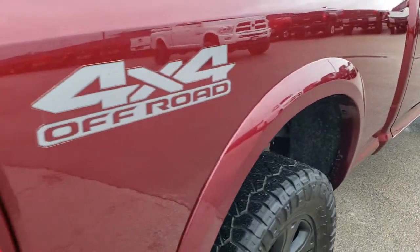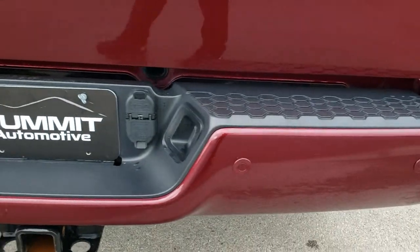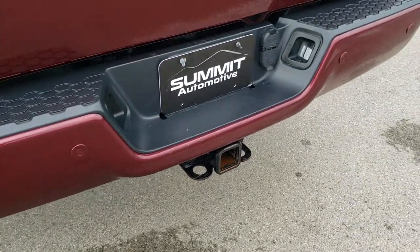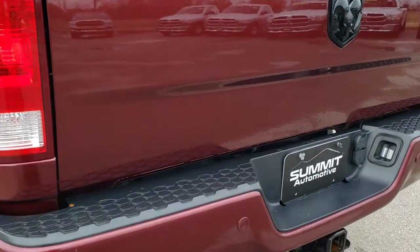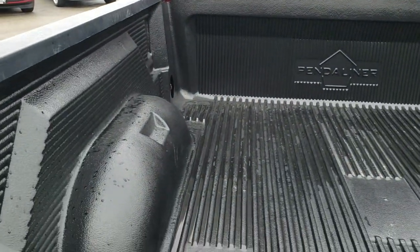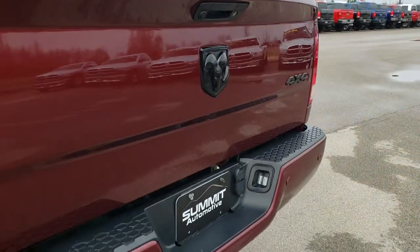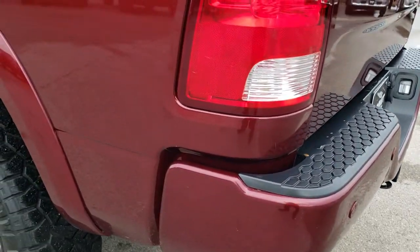It has the 4x4 off-road package, which gives you the skid plates and those Bilstein shocks. Rear bumper is in really nice condition — no major dents or dings. Has the backup parking sensors, full towing package which includes the receiver hitch, 4-pin and 7-pin wiring. Has a drop-in Penda liner bed liner that's in really nice shape as well. You get the blacked out Ram badge in the back, as well as the blacked out 4x4 badge.